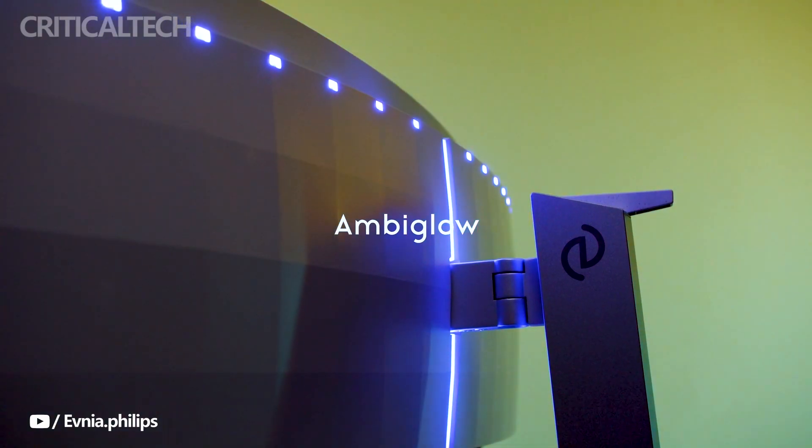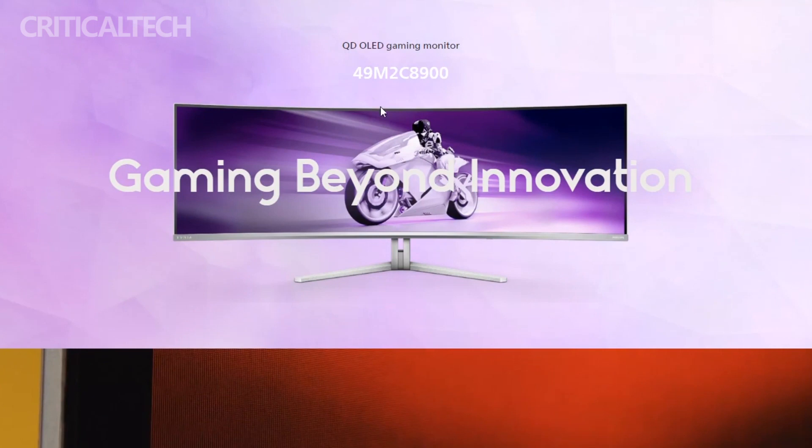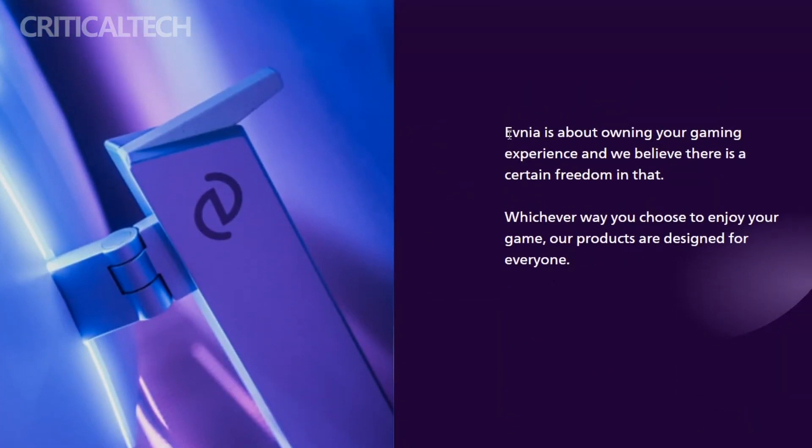The DisplayHDR TrueBlack 400 certification is the icing on the cake, promising HDR visuals that are nothing short of breathtaking. Visibility in any lighting condition is paramount, and the Evnia meets this challenge head-on with its anti-glare, low-reflection, and haze-free coating, ensuring that users can enjoy clear visuals without the distracting reflections often encountered in varying lighting environments.